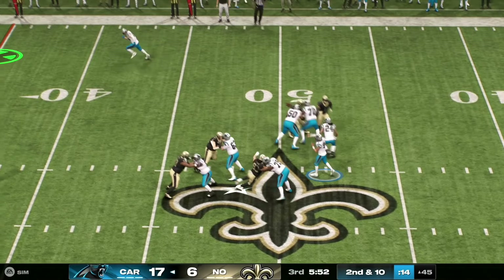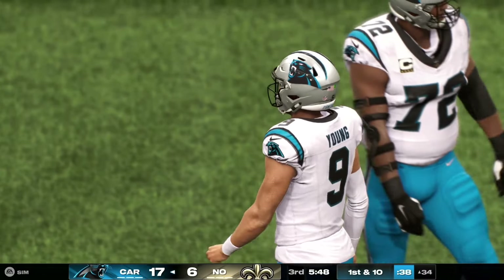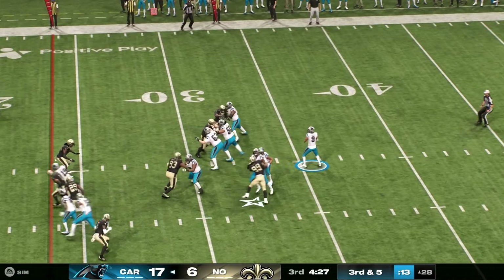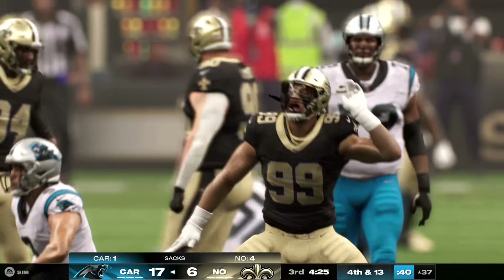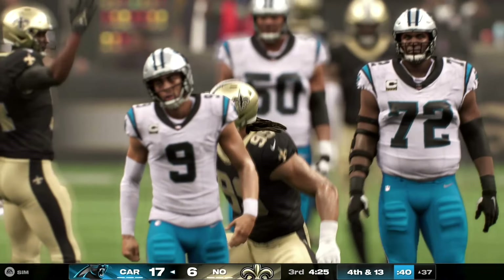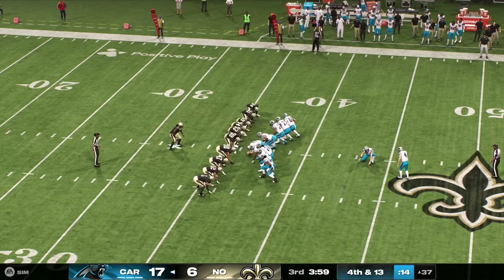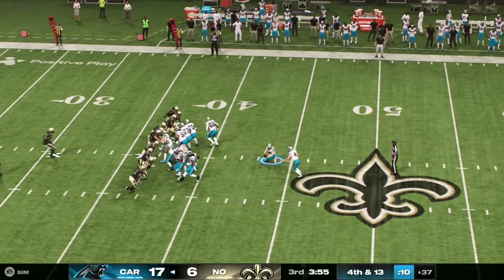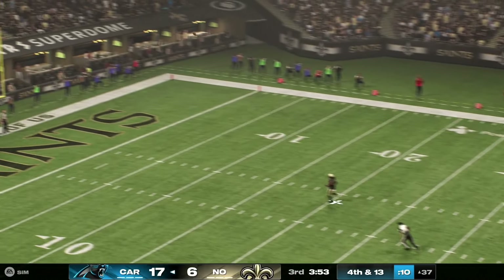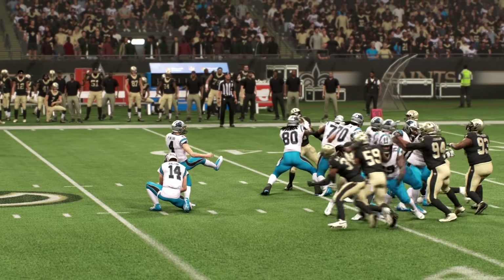Second and ten now. Diving to the right side — got it. Young throwing here, and the Saints' defense came through — they dropped it. The defense backs them up and brings up fourth down for what will be a very long attempt. This a 54-yarder — it's far enough, but no good. He sent it just a little bit right.